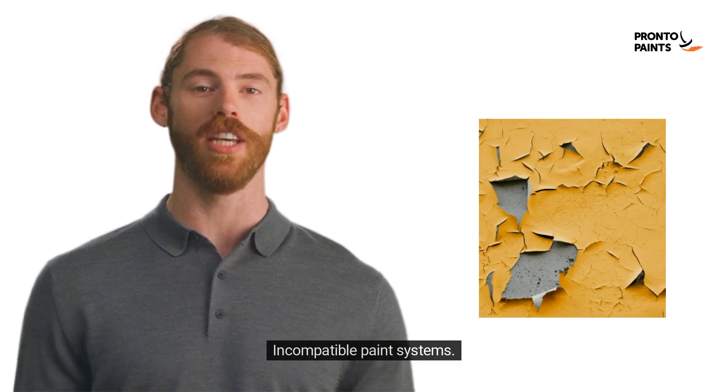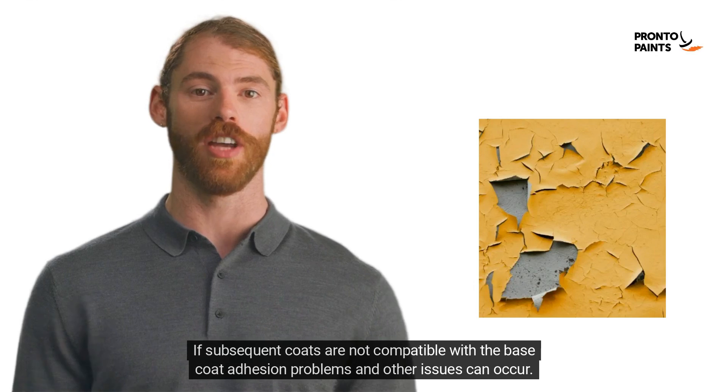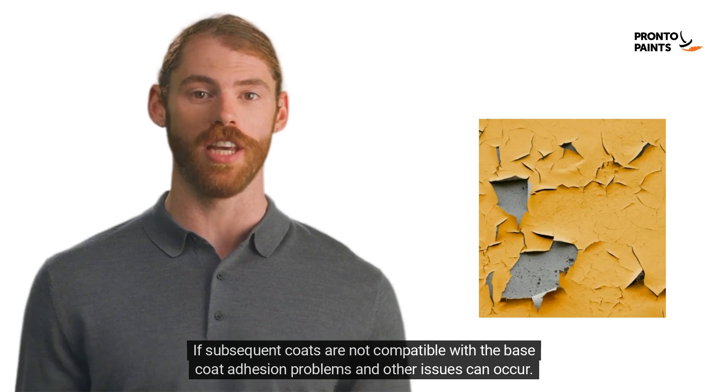5. Incompatible paint systems. If subsequent coats are not compatible with the base coat, adhesion problems and other issues can occur.